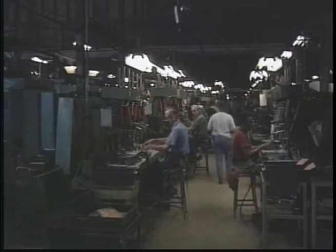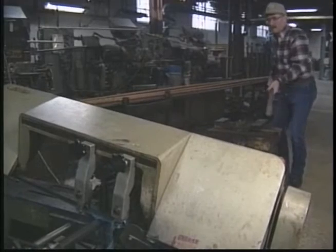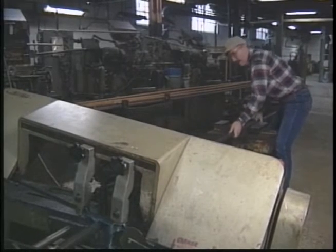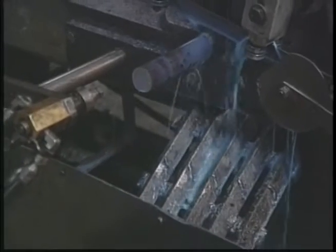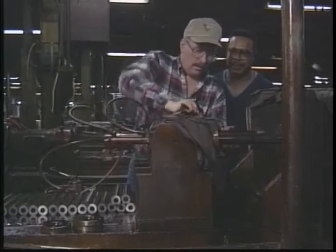Coburn's overnight reorganization cut back Savage's employees from 300 to 100, and they made one gun and made it well. This gun, the Model 110 bolt-action, starts as a 12-foot heavy industrial steel rod. For two days, I worked at the Savage factory in Westfield, Massachusetts, and made my own Model 110 from scratch.